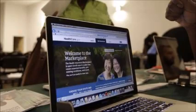Could the Obamacare website be another step down the rabbit hole of big data, massive data collection on American citizens? Some cybersecurity experts say yes.